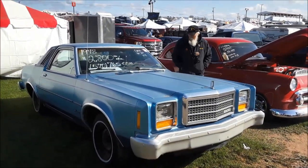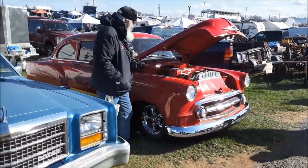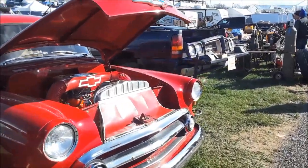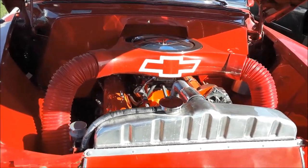A little '78 Granada, $2,800. I like this little Chevy — $19,500 for the '53. Let's check out under the hood. Pretty little car. Nicely done. Cool ride.